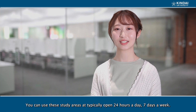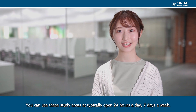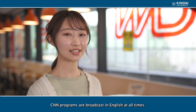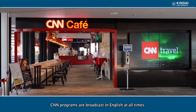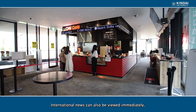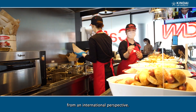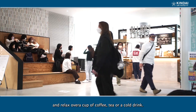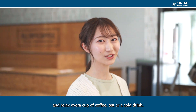You can use these study areas, typically open 24 hours a day, 7 days a week. CNN programs are broadcast in English at all times, and international news can also be viewed immediately from an international perspective. Here at the all-day coffee, you can socialize with friends and relax over a cup of coffee, tea, or a cold drink.